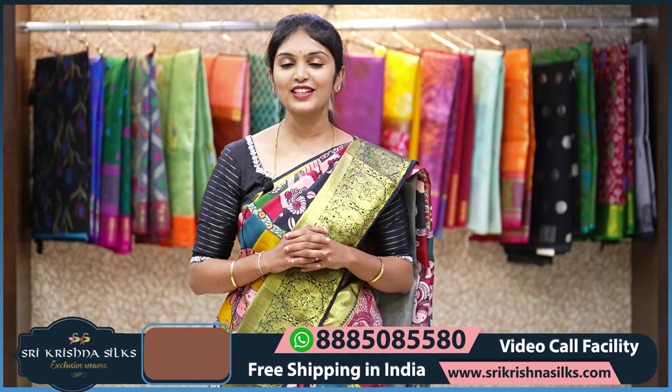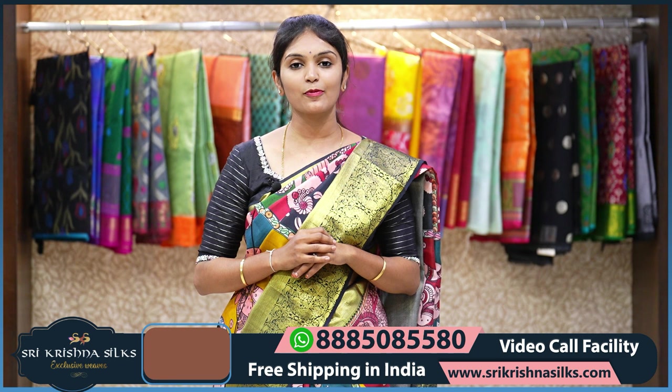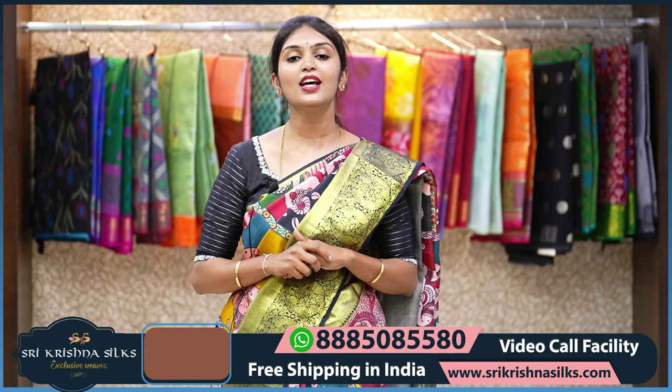Hi, hello beautiful viewers. Welcome back to Sri Krishna Silks. Today's episode is all about beautiful digital prints on Kanchi Pattu sarees. These are pure Kanchi Pattu sarees from our very own looms. We do the digital prints in-house too, so there is no compromise in quality. Sri Krishna Silks has 4 branches: General Bazaar, Banjara Hills, Dilsukhnagar, and Kukatpally. You can visit any of our stores.